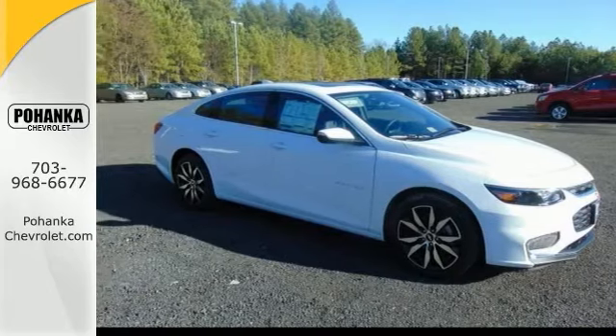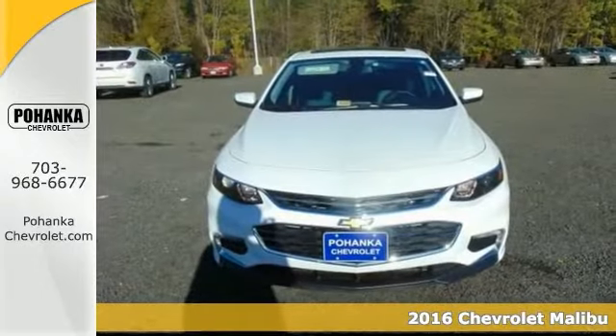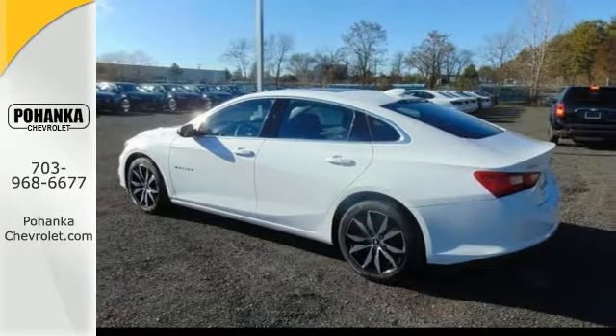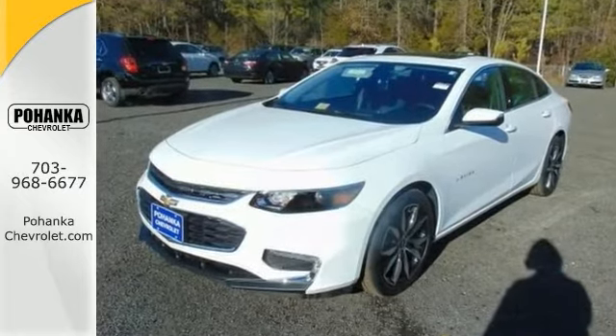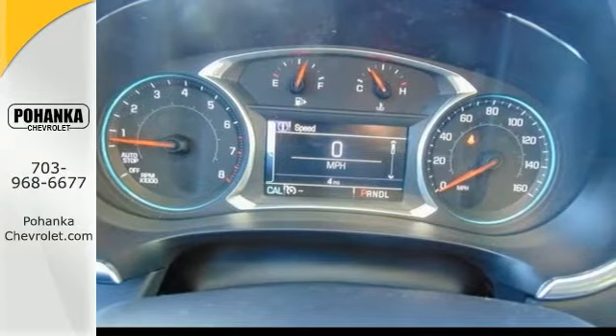Everyone will fit quite comfortably in this 2016 Chevrolet Malibu 1LT. With great features including the Bose Premium 9 speaker sound system, the brake assist with CD player, this sedan is sure to please. The convenience of technology package and electronic stability control are also nice touches.